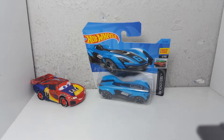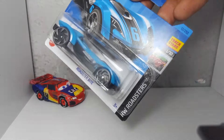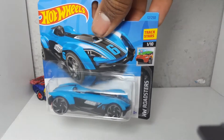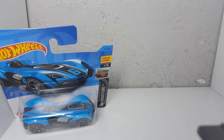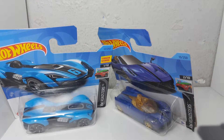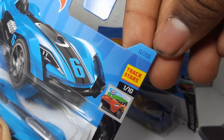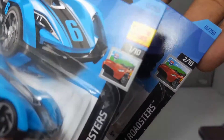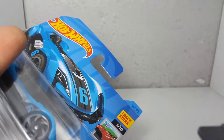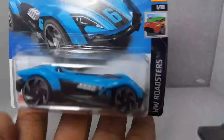I found this car today, May 5th. He is the first car from the HW Roadster series. I just noticed that the Pagani Huayra that we unboxed two weeks ago is the second car. The Roadster Bite is the 12th car out of 250 this year, and the Pagani is the 13th car.